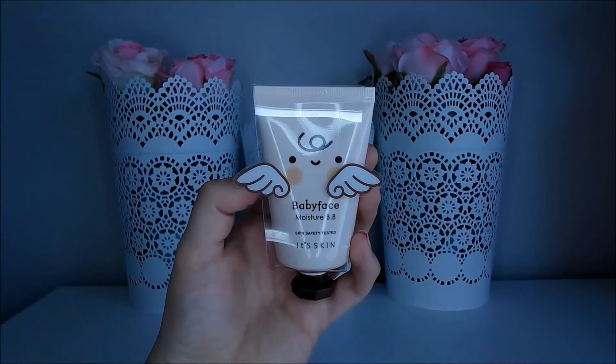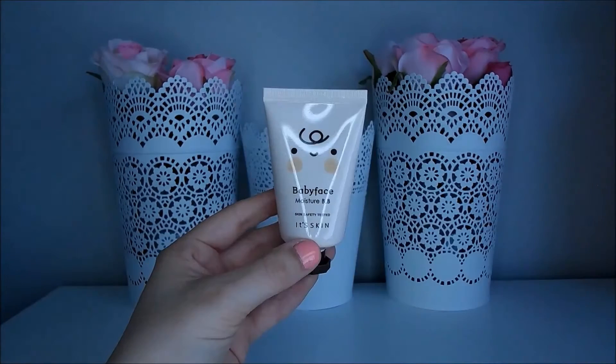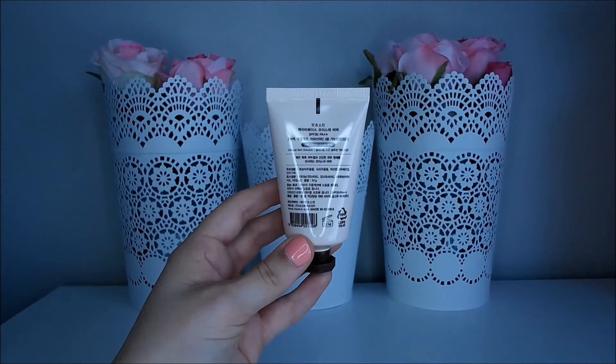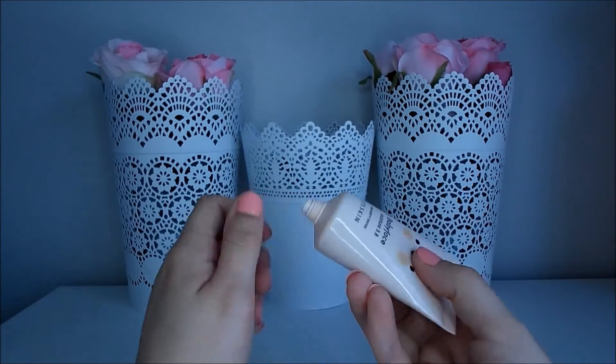How to use: pull an amount onto puff and extend it onto face. The packaging of these BB Creams is super cute. They come in this adorable little plastic cover with wings and the squeezy tube has a cute little angel face. The Baby Face collection of makeup all has the same packaging and I reviewed one of the finish beams previously.